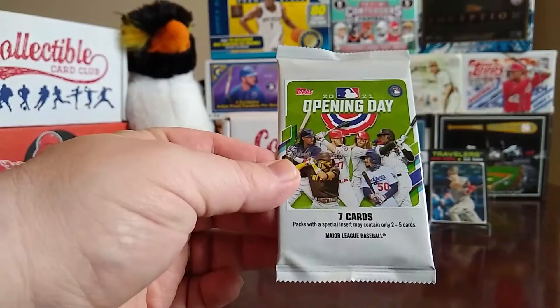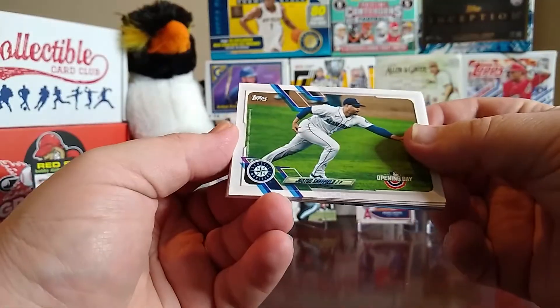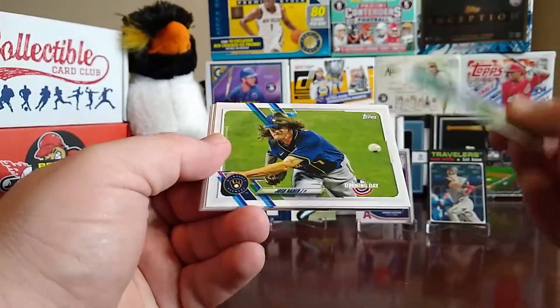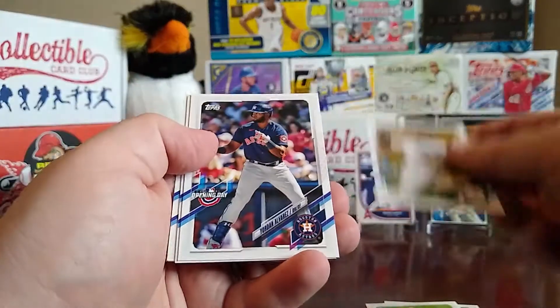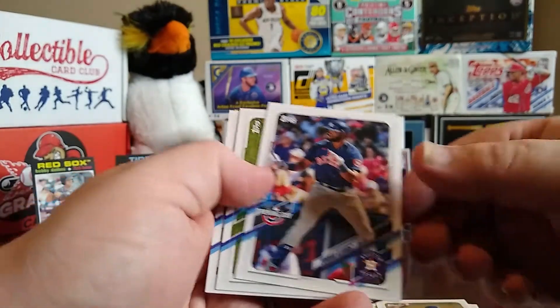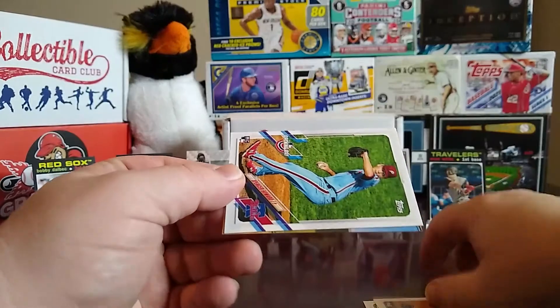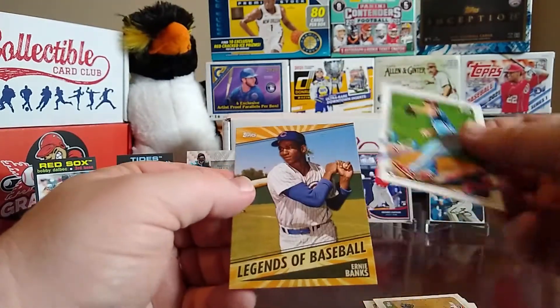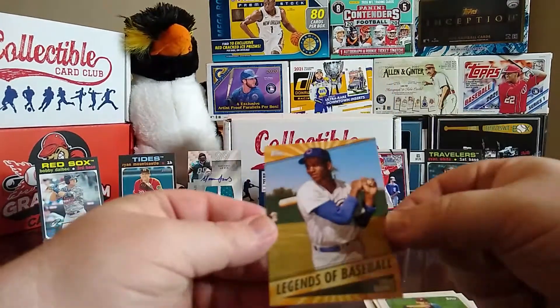Then we have 2021 Opening Day — haven't opened any of these yet. We have Justice Sheffield, Josh Hader, a future stars or Brewers parallel of Corbin Burnes, a Yordan Alvarez that'll go in the PC, Miguel Rojas, a Spencer Howard rookie, and then a Legends of Baseball Ernie Banks insert.